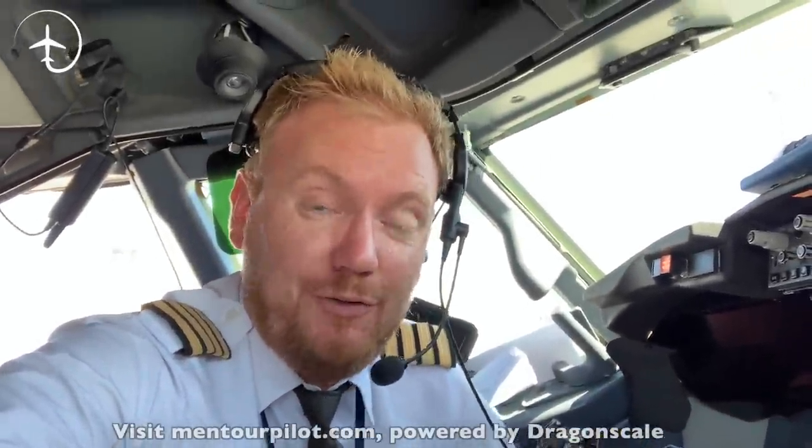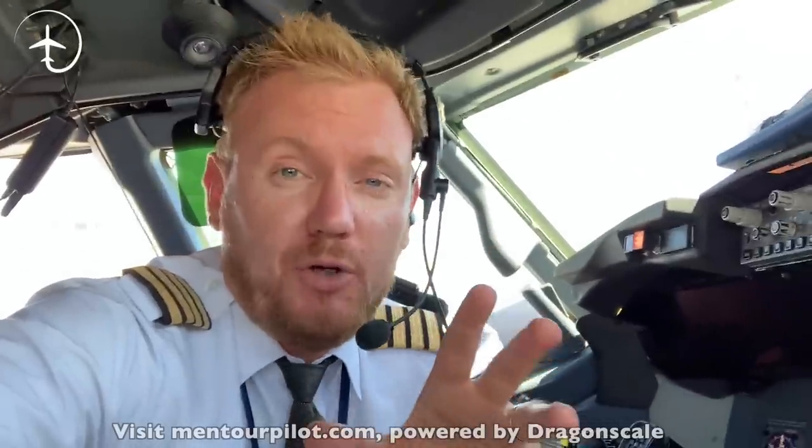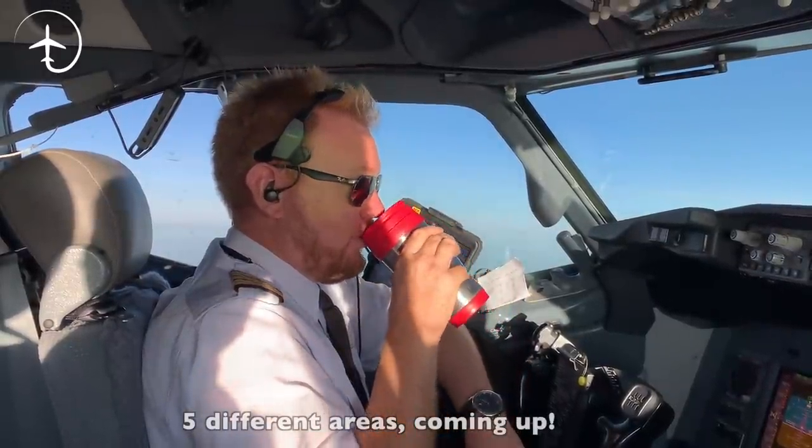Hi everybody, very welcome to Mentoring, yet another video podcast. I always hope you're doing absolutely fantastic. Today on the podcast, I'm going to be telling you about what pilots actually do in cruise. Does it ever get boring, and are there subjects that we're not allowed to talk about? Stay tuned.